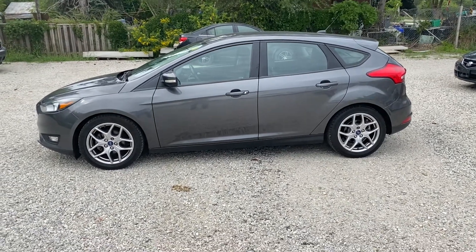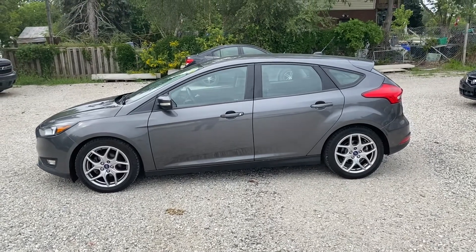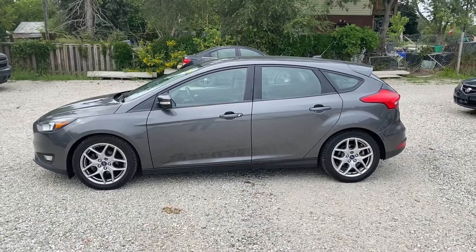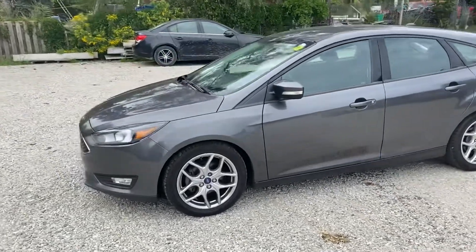What an amazing student car this is — the 2015 Ford Focus. This is an SE and it's a five-door hatchback, so tons of practicality here, tons of room, and great fuel economy. It's an automatic transmission and has 135,000 kilometers.